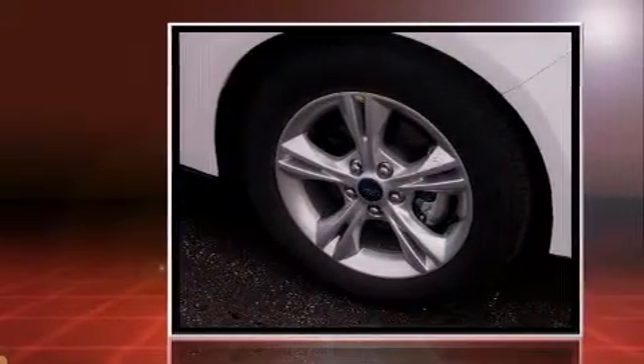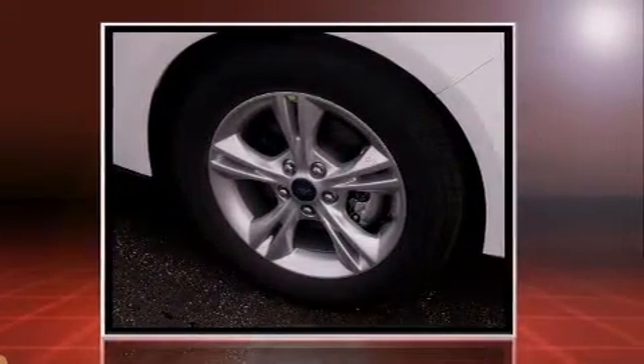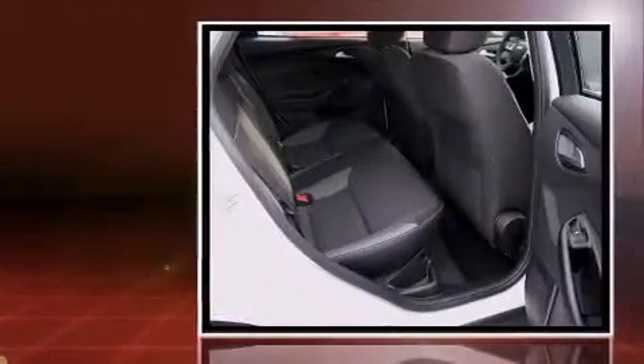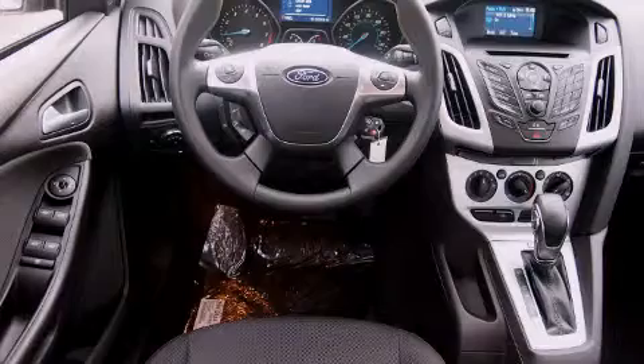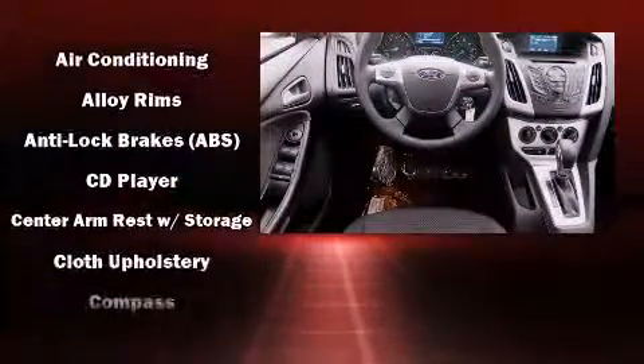Ford paid particular attention to efficiency and practicality with the following features: adjustable headrests in all seating positions, an outside temperature display, fully automatic headlights, and one-touch window functionality.